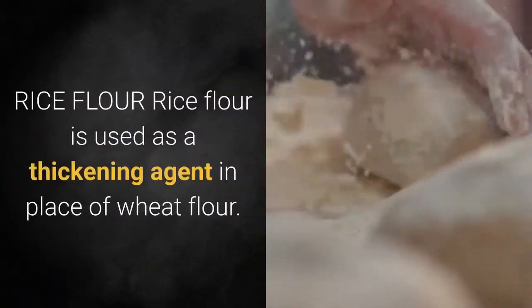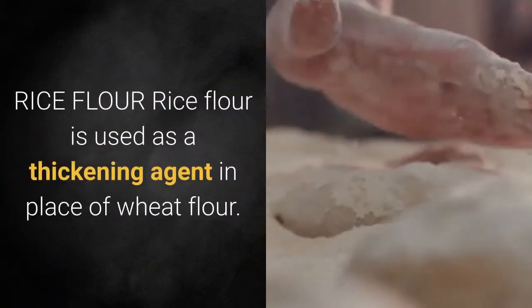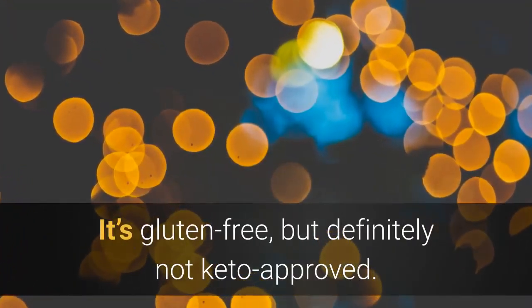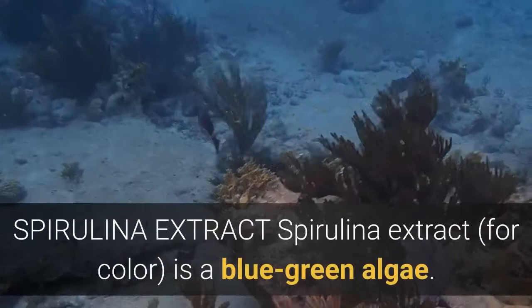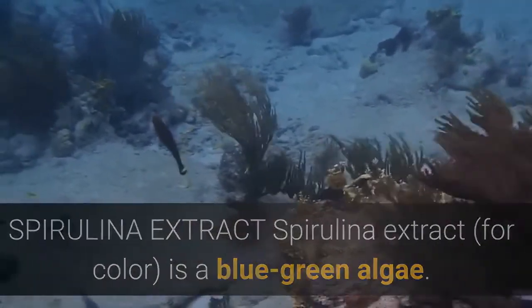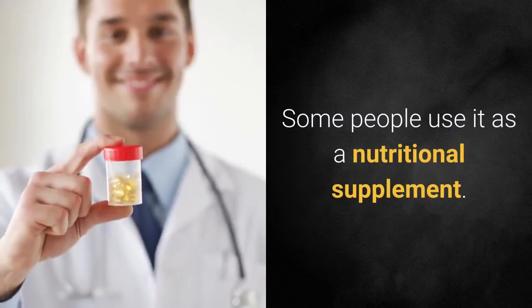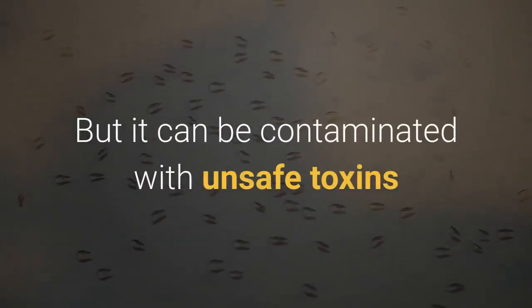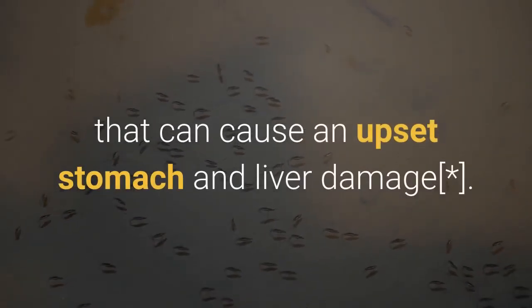Rice flour is used as a thickening agent in place of wheat flour. It's gluten-free, but definitely not keto-approved. Spirulina extract is a blue-green algae that some people use as a nutritional supplement, but it can be contaminated with unsafe toxins that can cause an upset stomach and liver damage.